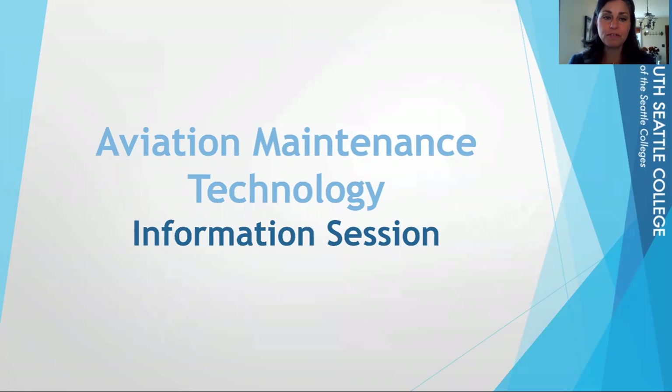Hi, everybody. My name is Jamie Plagial. I'm the advisor for the Aviation Maintenance Program at South Seattle College. Today we're just going to go over some general information that you might be curious about about this program.